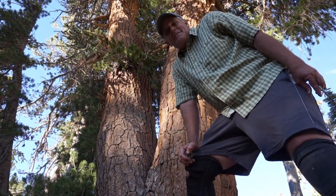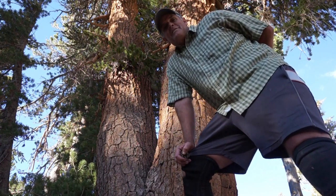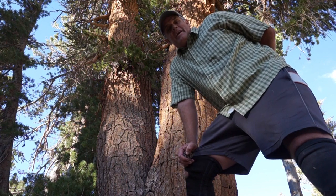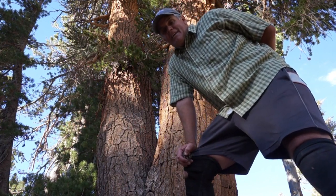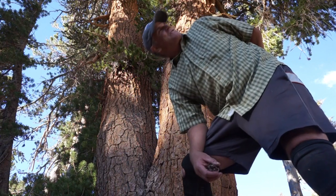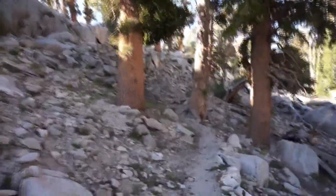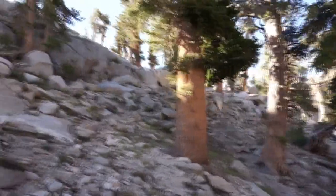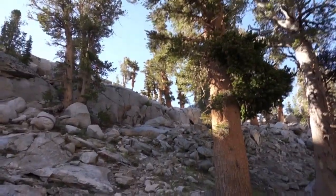The best place to see them: go up to Horseshoe Meadows and take the Cottonwood Pass trail — it's one of the easiest passes in the Sierra. After Chicken Springs Lake there's a huge forest of them. The Kearsarge Pass area has them too. They grow on these dry slopes where they're the only species — nothing else wants to grow there, so fire can't reach them and other trees can't move in.